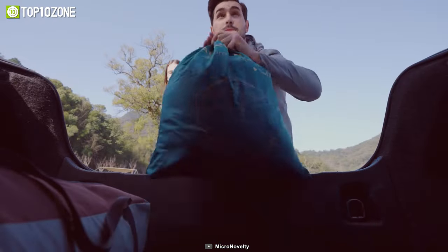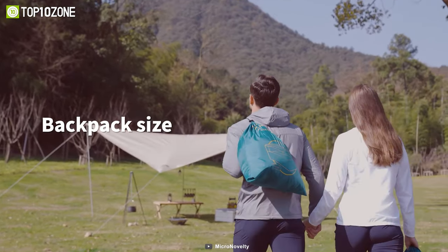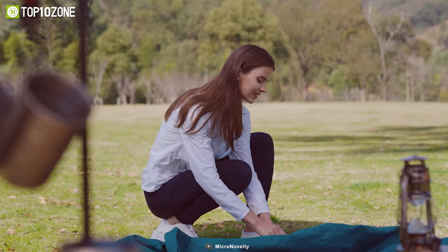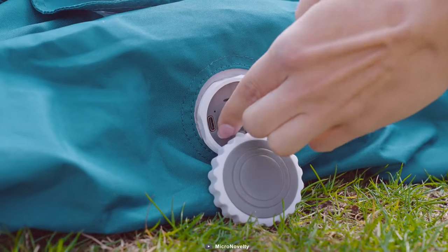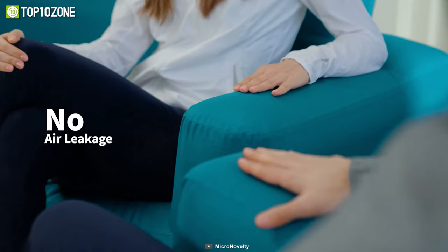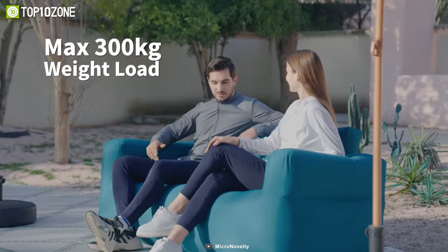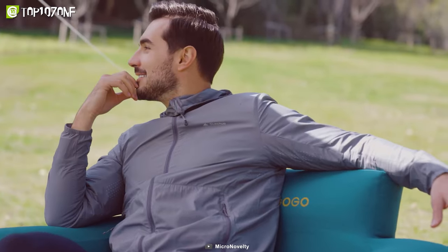No more tedious manual inflation — this sofa comes equipped with a built-in electric air pump, ensuring you can indulge in instant comfort without breaking a sweat. It is also built to handle the demands of outdoor adventures, with a maximum weight load of 661 pounds, so you can lounge and relax without a care in the world.